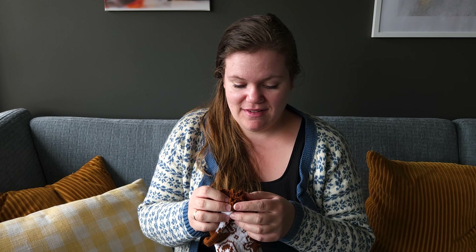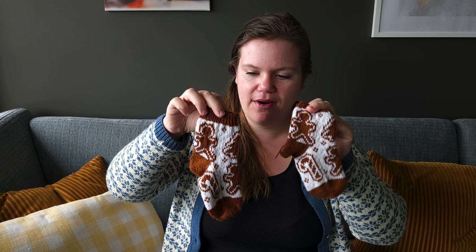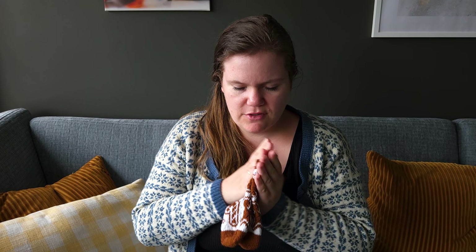I was trying to use up scraps from the ladies' size socks, but that wasn't enough for a full 4–5 years size pair. After buying another ball it became possible, and I just finished a pair in 2–3 years size as well.